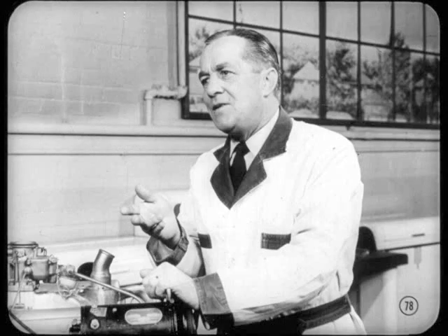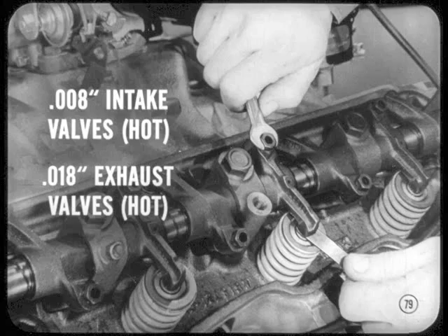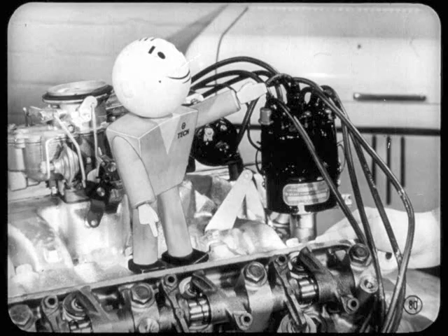Now you have a good picture of some of the new engine features. As long as everything is adjusted to specifications, the owner will enjoy better combustion, more power, and greater economy. Just by way of reminder, Matt — what were those tappet clearances? It's 8,000ths on the intake valve and 18,000ths on the exhaust valves. That's a hot setting, incidentally. It's important to check that tappet clearance every time the car comes in for an engine tune-up. Check the clearance with the engine idling at normal operating temperature.